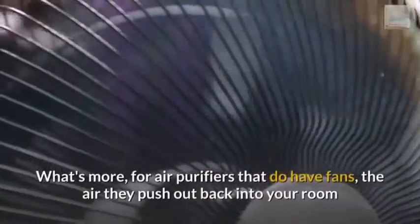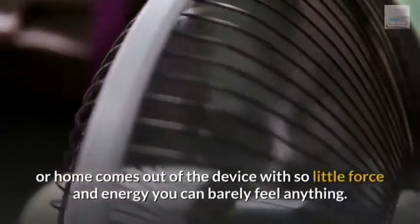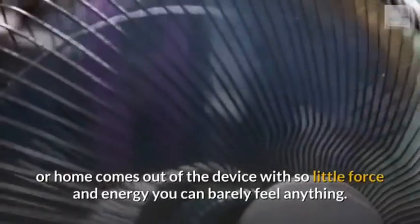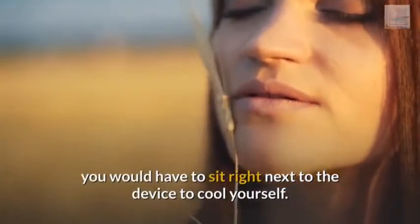What's more, for air purifiers that do have fans, the air they push out back into your room or home comes out of the device with so little force and energy you can barely feel anything. For you to feel any cooler from most air purifiers, you would have to sit right next to the device to cool yourself.